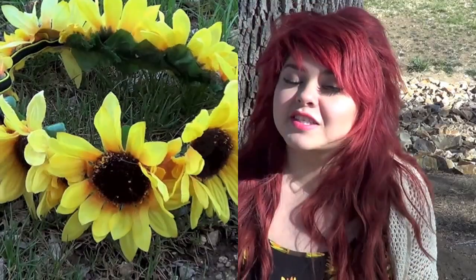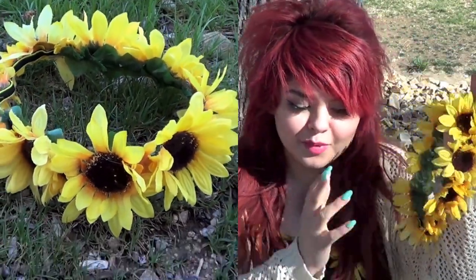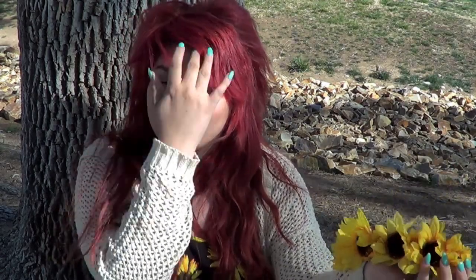My number one favorite thing about spring and summertime is flower crowns. This is my holy grail product of all time and I made this myself. Sunflowers, if you didn't know, are my favorite flowers ever, and I love this flower crown so much because I made it. I want to do a tutorial but there are so many out there — let me know if you want one. They are so easy to make and I could wear this every single day.